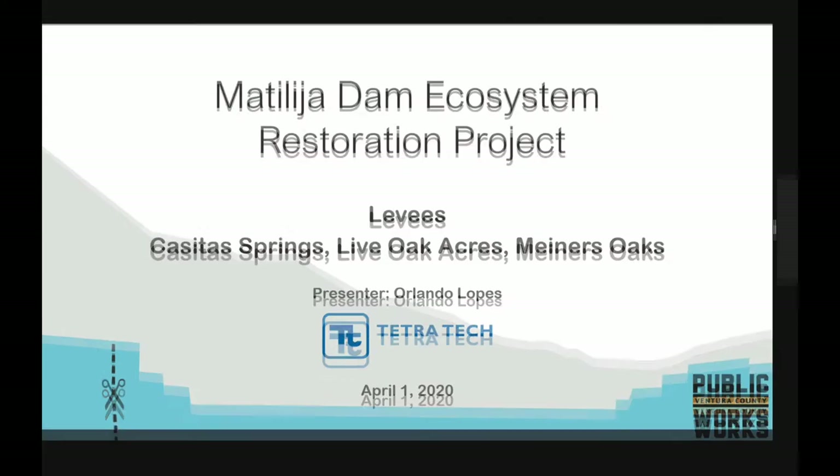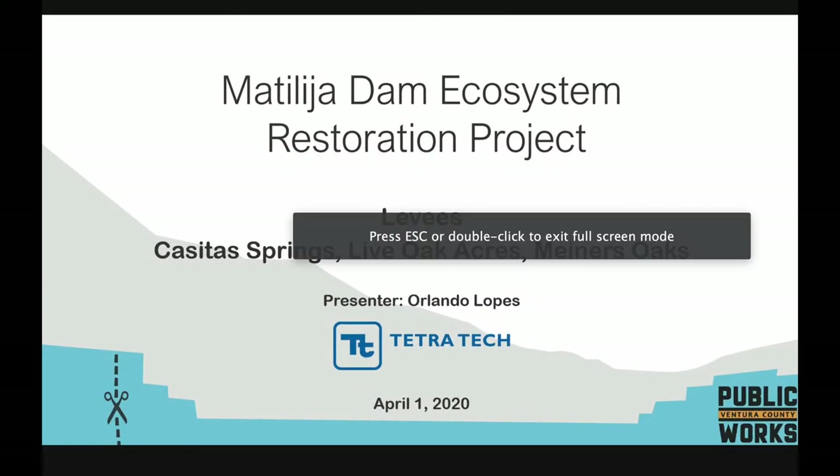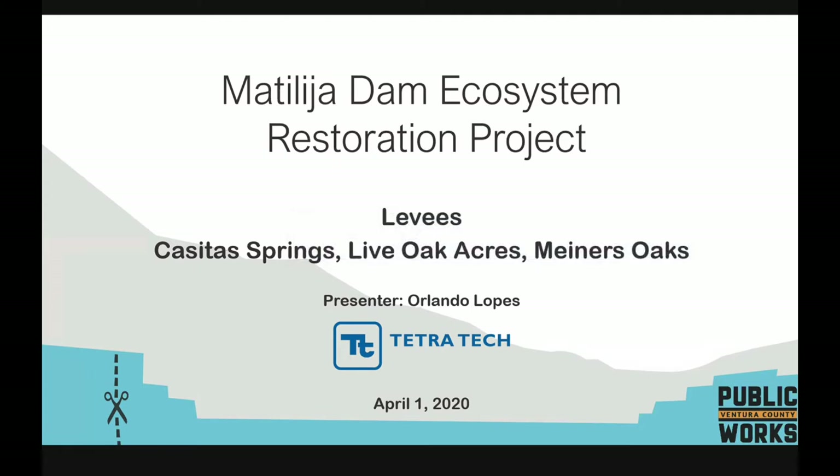The three levee systems being discussed are Cedar Springs, which may be referred to as VR2, Live Oak Acres Levee, referred to as VR3, and Miners Oaks Levee, which has already been discussed a bit on this call.